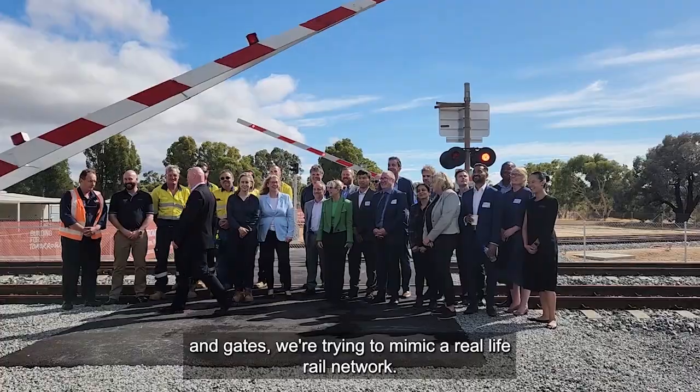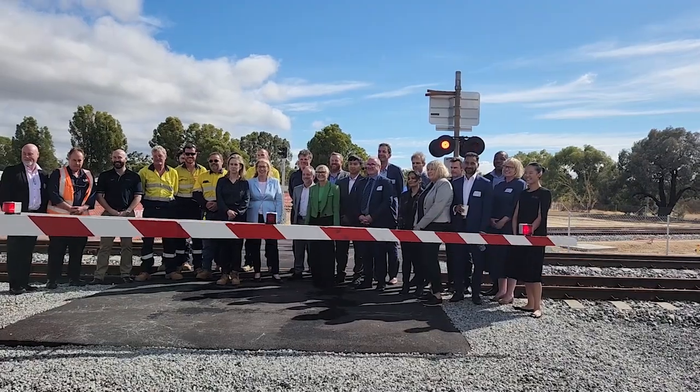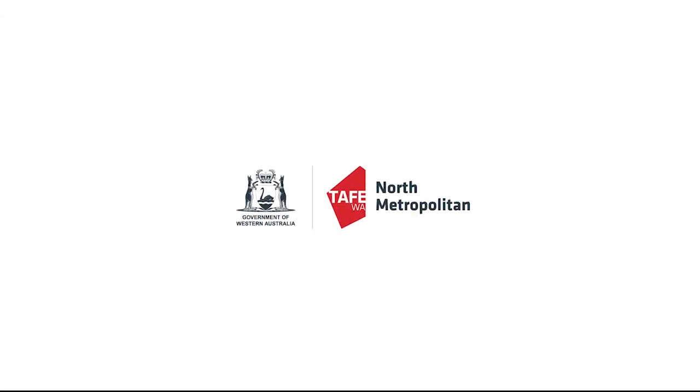We're trying to mimic a real live rail network, as I have shown.